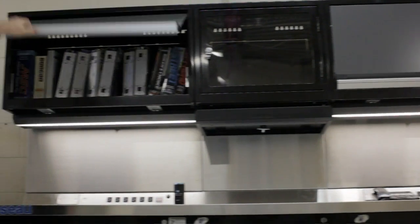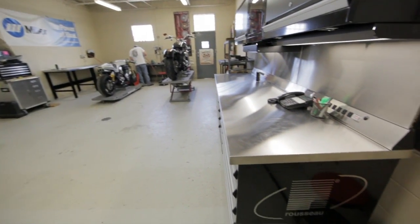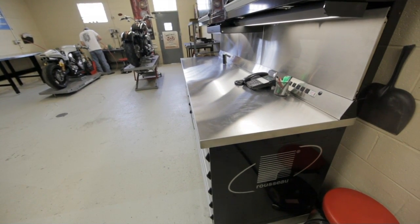Everybody who knows about us knows what we're about. We're about quality at no compromise. Whether it's the tools we use or the boxes we store them in, it all has to be the absolute best. So in our research to find the absolute best storage solution toolboxes and tables, we chose Rousseau.